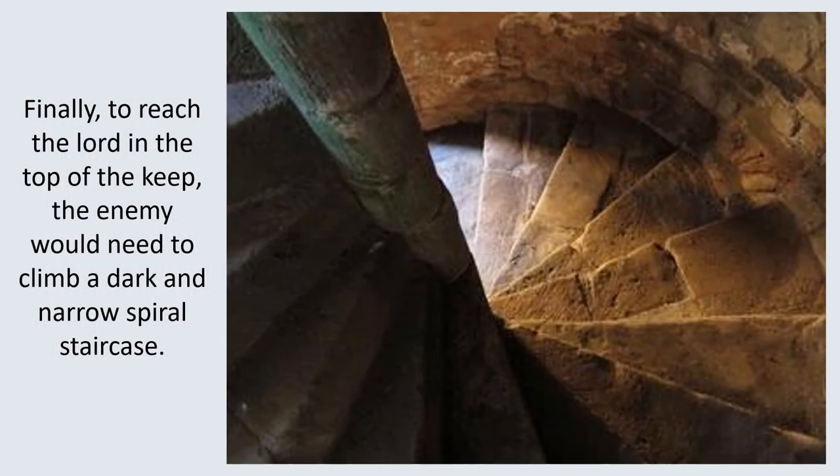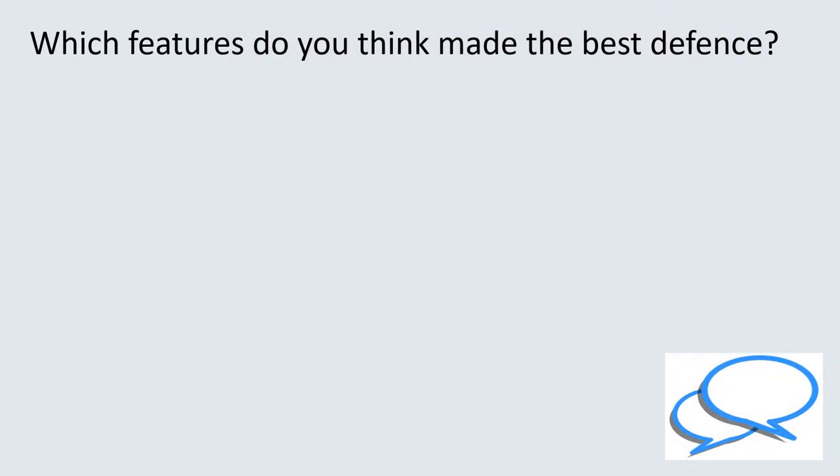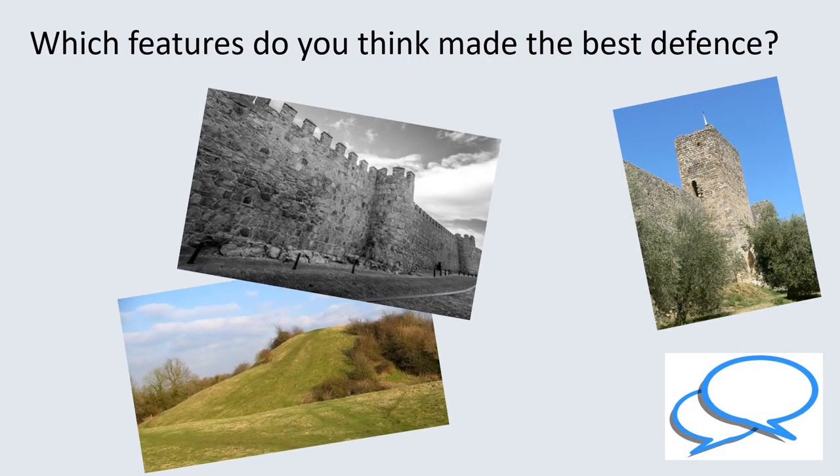Finally, to reach the lord in the top of the keep, the enemy would need to climb a dark and narrow spiral staircase. Which feature of the castle do you think made the best defence?